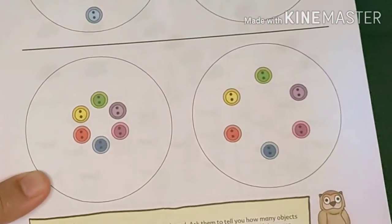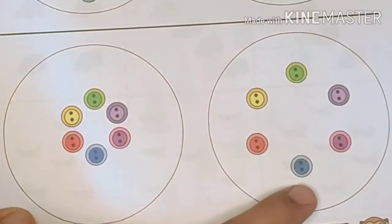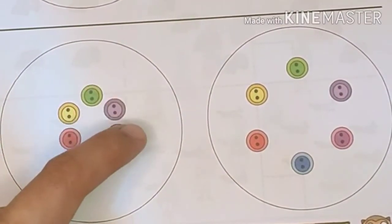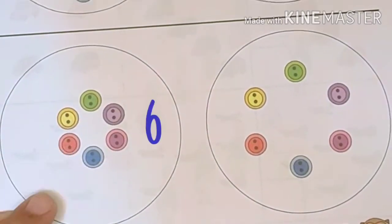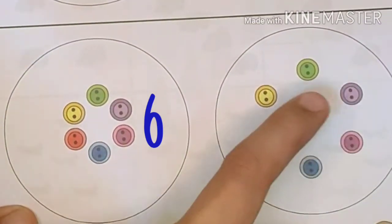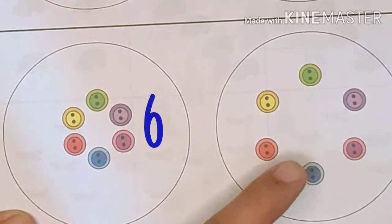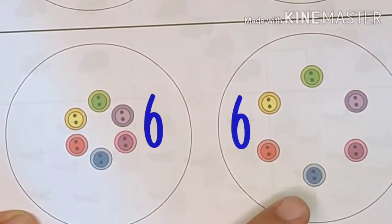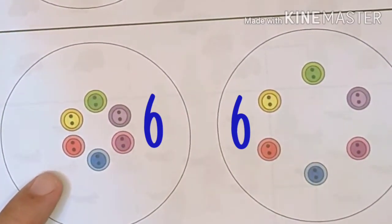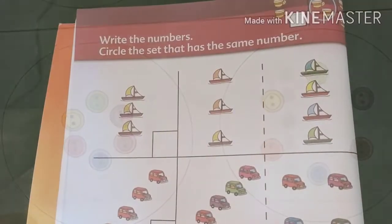How about on the second row? Is this set fewer than this set? Let's try to count. One, two, three, four, five, six. This set has six buttons. Let's try to count the set on the right. One, two, three, four, five, six. This also has six buttons. That means that these two sets are the same. This one is just arranged closer together, while the other set is placed farther apart.